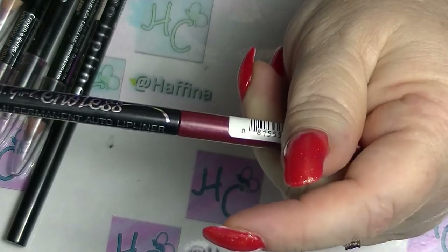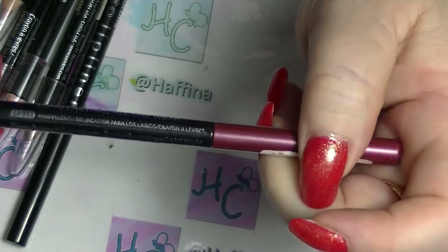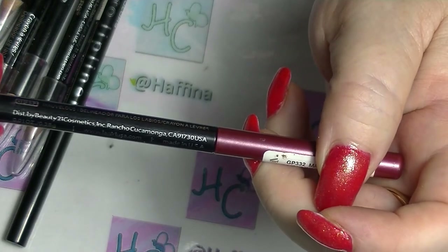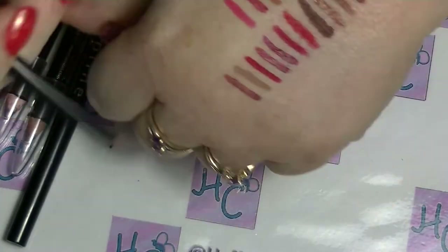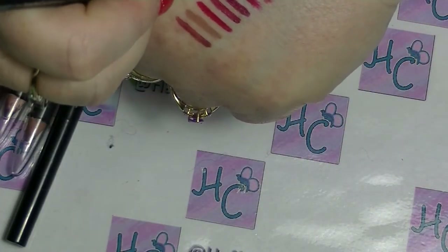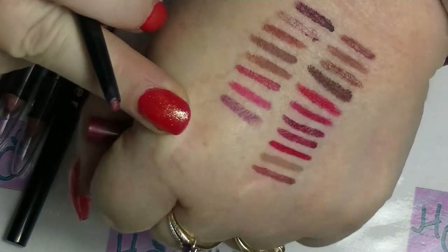Then I have this one which is from LA Girl, and it is called Mauvelous. And it is a mauve kind of colour.